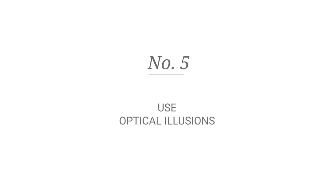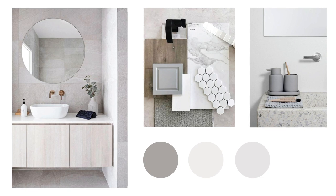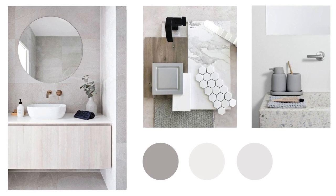Number five: using optical illusions. For instance, painting the walls in lighter tones or even installing a large mirror will give the impression of a larger bathroom. Using only one kind of tile throughout the whole bathroom, including the shower, will also make the space look grand.